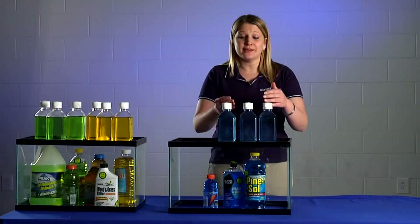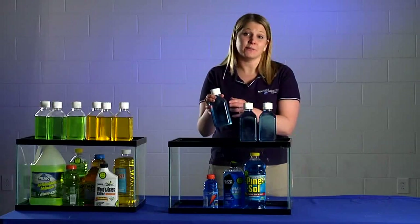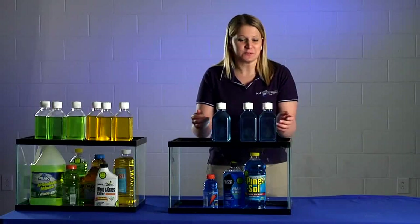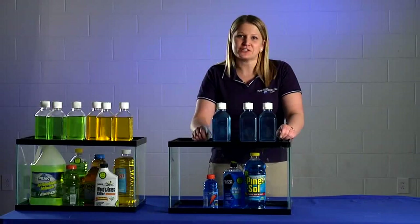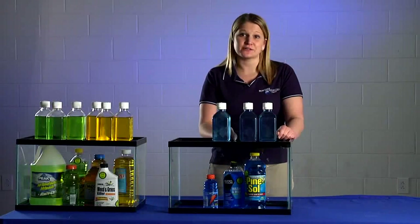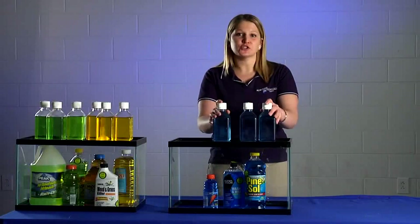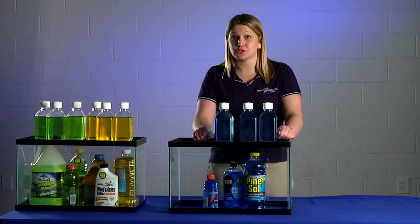Another key takeaway is: if someone sees any product that's blue and liquid in an unmarked container, would they drink it? You want the response to be no, because we don't want them drinking any product that's not marked. It's a great demonstration to show that products should stay in their original containers, have Mr. Yuck stickers, and that both adults and children should never drink a product they don't recognize, because it could be potentially poisonous.